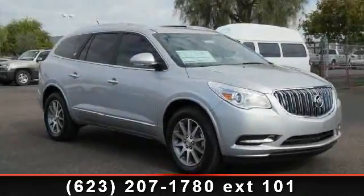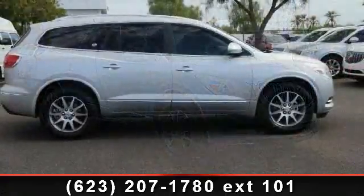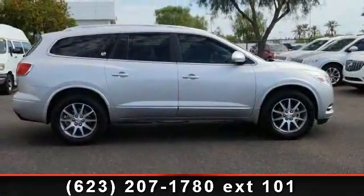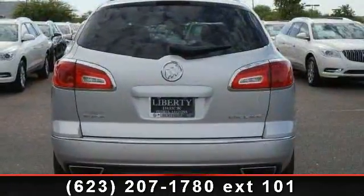Arrive in style with this 2014 Buick Enclave Leather. This may be the set of wheels you've been looking for. This vehicle comes with a reliable six-cylinder engine connected to a smooth shifting automatic transmission.